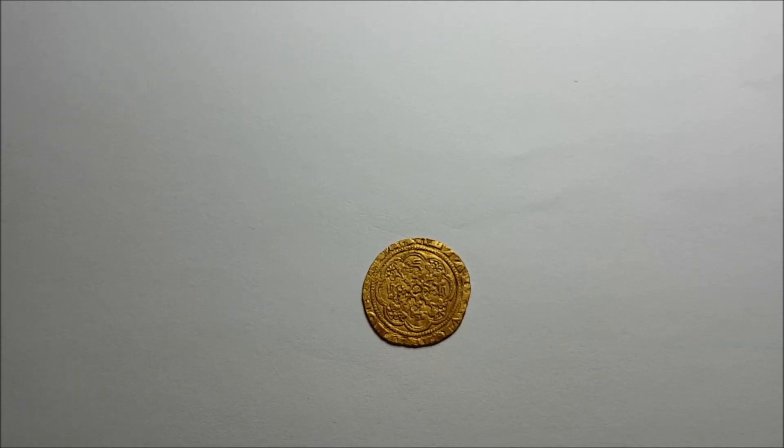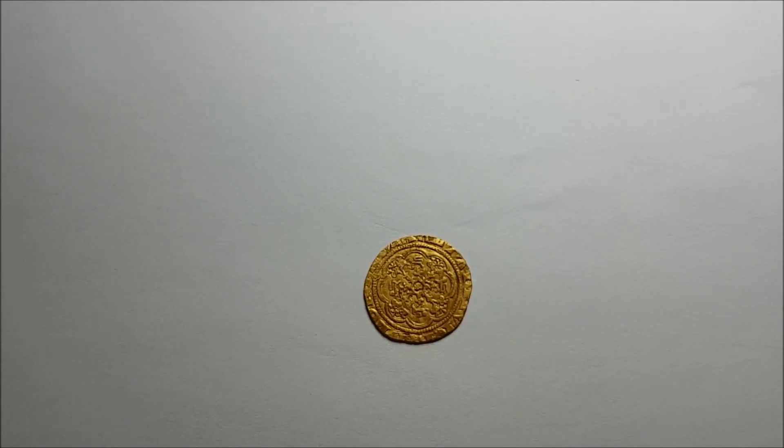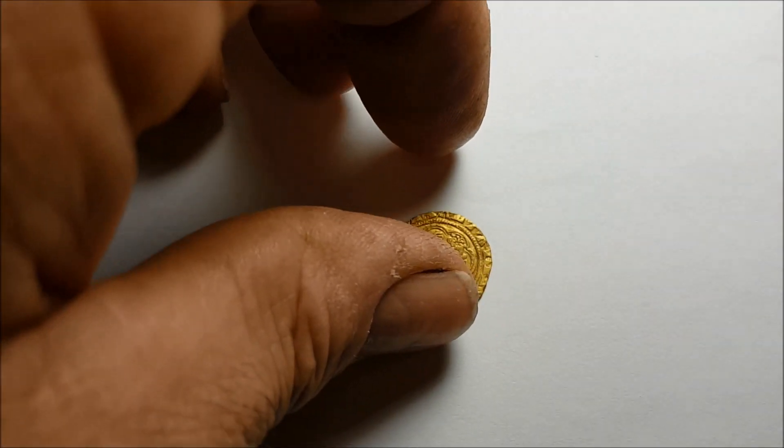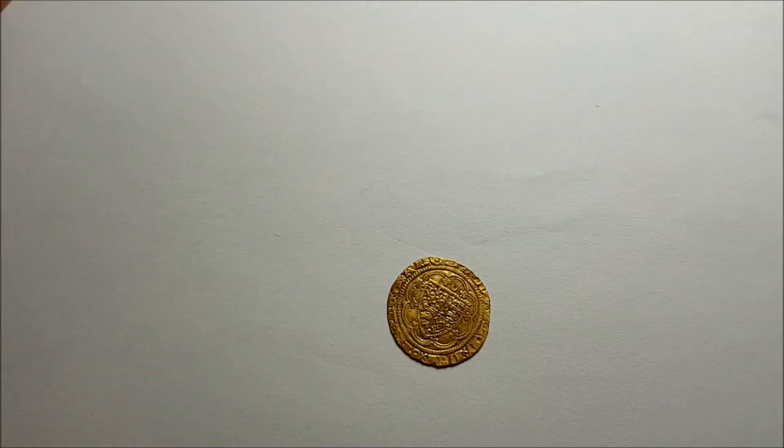There are a few scratches and marks on it, but it's been in the ground for some time and it was folded — if you've seen the other video, it was almost folded in half. Barry's done a great job and it doesn't come up very often, so I'm very, very happy with that.